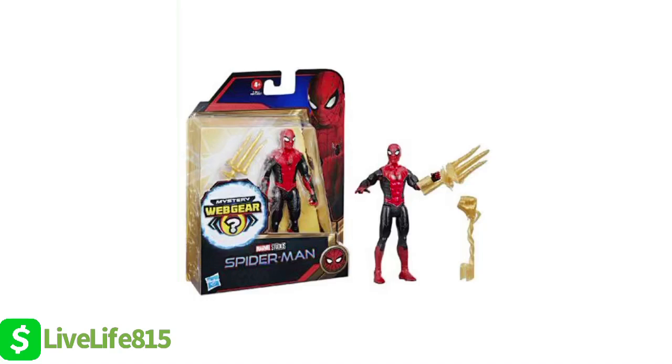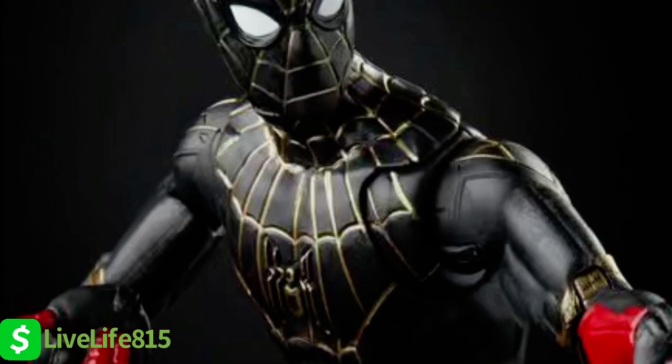Last but certainly not least, we have the brand new black and gold Spider-Man suit. And I'm digging this, y'all. Look at the red on the fingertips. If this don't scream stealth mode, I don't know what does. We've been getting our share of black suits in the MCU — first he was Night Monkey, if y'all remember that. But now we got this black and gold suit?